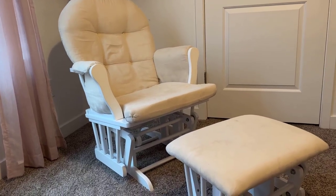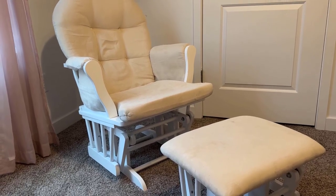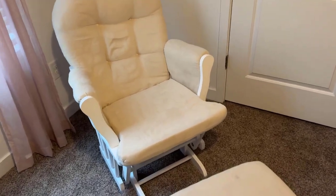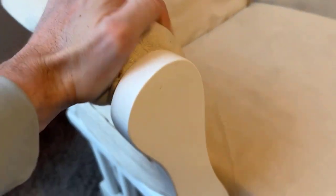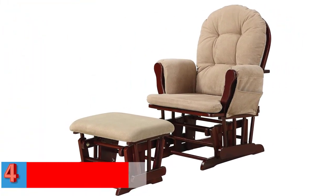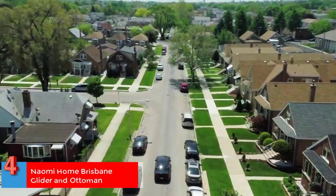What we like: There is a generous amount of padding on the chair. This nursery glider has storage pockets on the outside of each armrest, helping keep the baby's supplies accessible during breastfeeding. It comes with an ottoman that can be used as a footrest or a standalone stool. What we don't like: Some parents complain of squeaking sounds after a few months, and some reported a crack or break in the frame following regular usage, though this may depend on the specific item received.